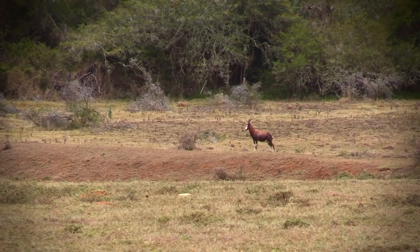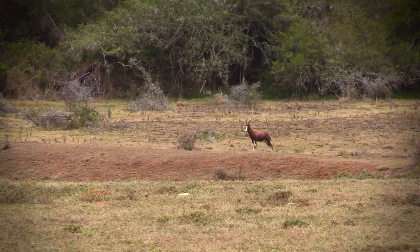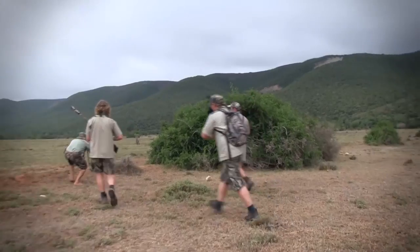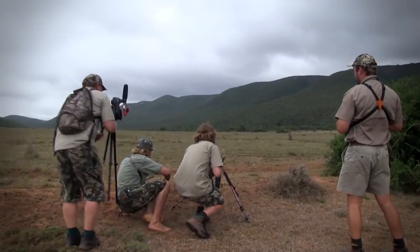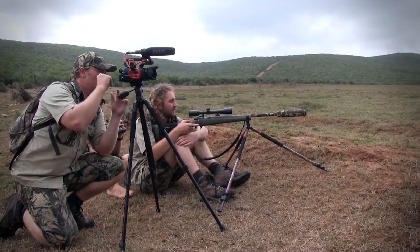Just as we had hoped, as we arrived there was a huge blesbuck right out in the open. He had seen us, so we knew we had to be clever on our approach. We had to cover quite a bit of ground, using a large bush to keep us concealed as we moved in. As we got to the bush we had very little time and got set up very quickly for the shot. It was a tense situation — we had been looking for an opportunity like this all day, we'd finally got it, and we needed to take it. If he kept walking he'd go over the hill and we'd miss our chance.